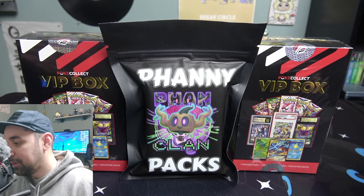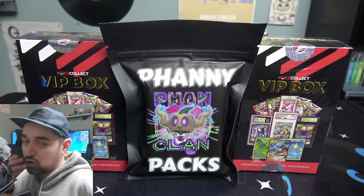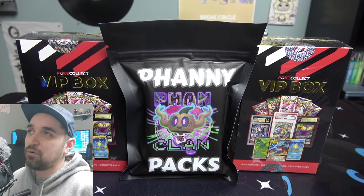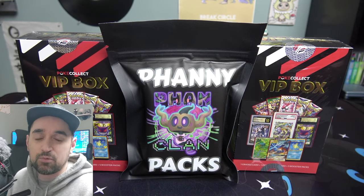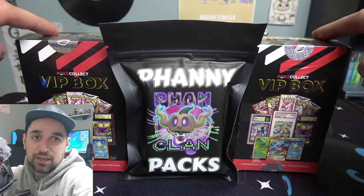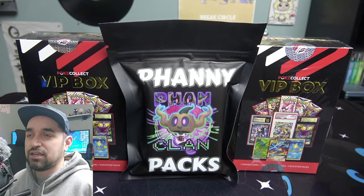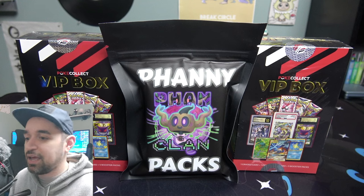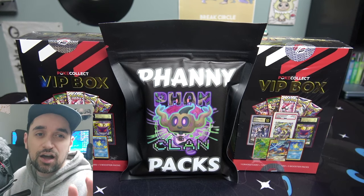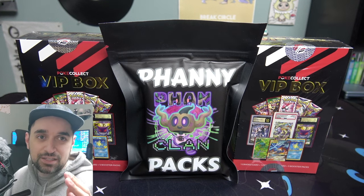We have the VIP box and then the fanny pack. The VIP box comes from a shop called Pokey Collect, and Pokey Collect is pretty famous for collaborating with big Pokemon YouTubers like Mystic 7 and Unlisted Leaf. They have a shop out in Alabama where they have their HQ.